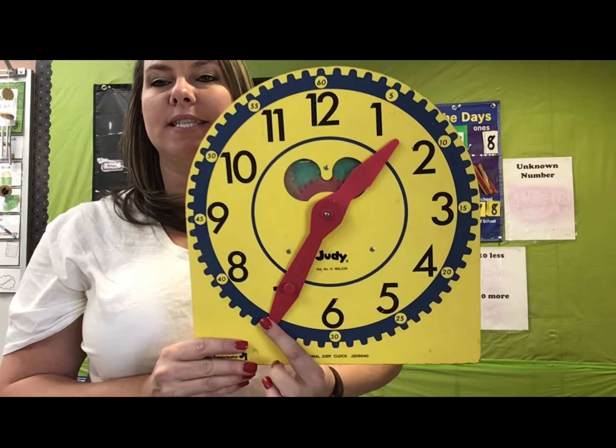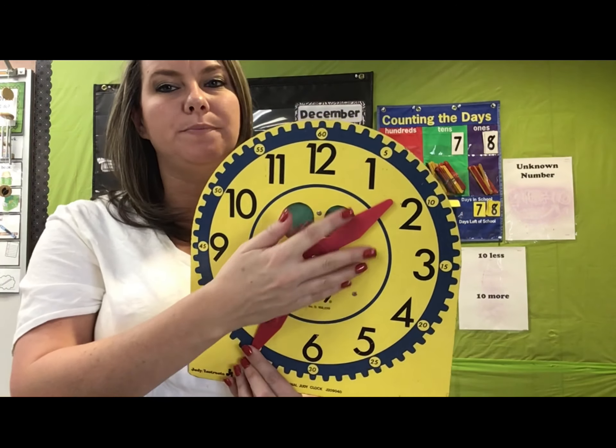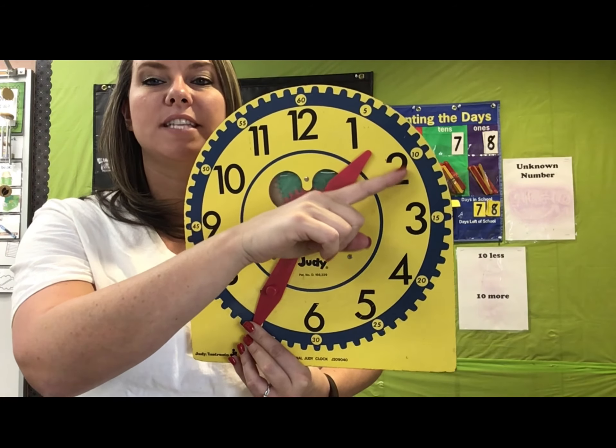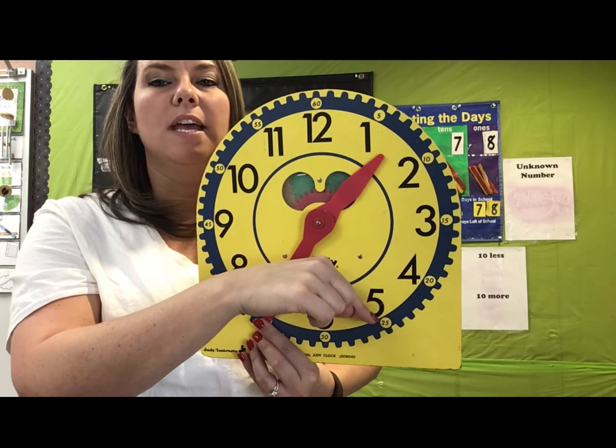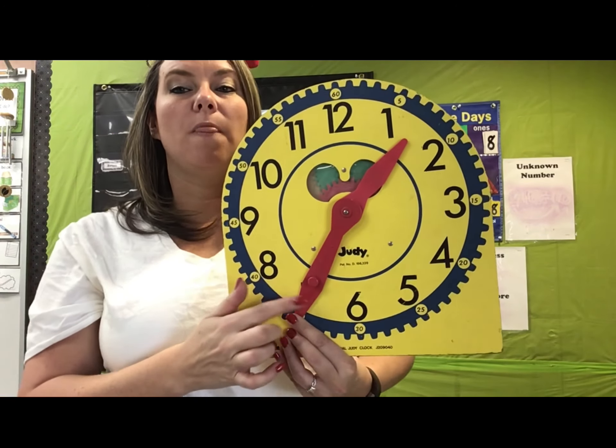What time is this? The little brother is still in between the one and the two. Big brother is on this one — let's count by fives: five, ten, 15, 20, 25, 30, 35 — 1:35.